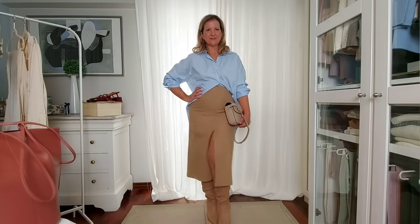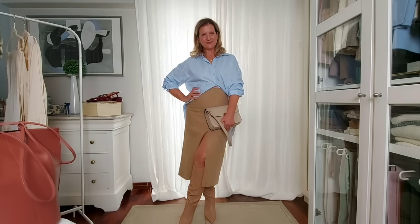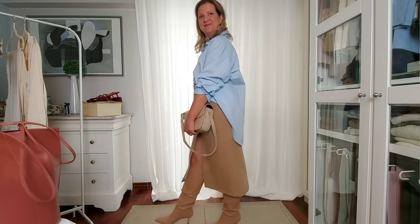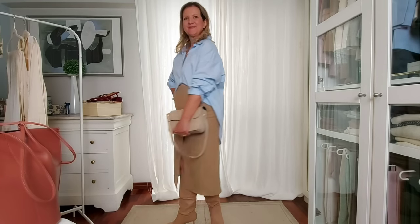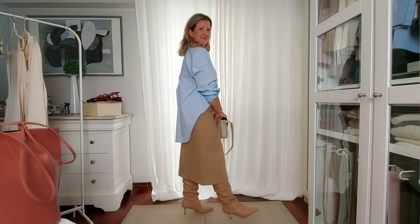In this first outfit I've paired it with a blue crisp cotton button shirt and opted for a pair of knee-high boots in a similar color to the skirt. Since I already have the contrast of the blue shirt, this look is chic and elevated — the quality of this skirt is second to none.